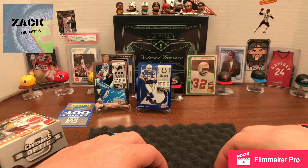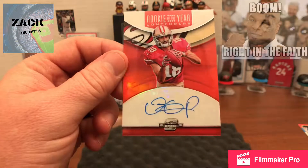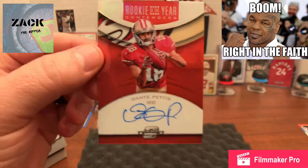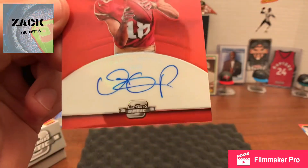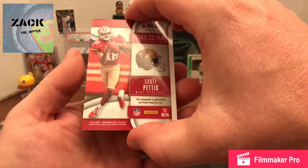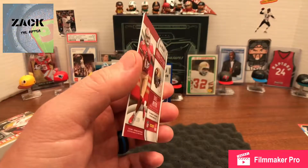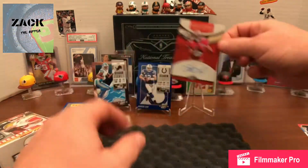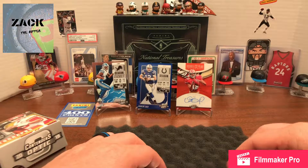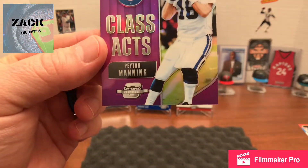We've got a signed on-card Rookie of the Year Contender — Dante Pettis for the 49ers. That's a really nice looking card with a really nice signature too. This is a nice hit right here — very cool, numbered to 200. That is an awesome hit.